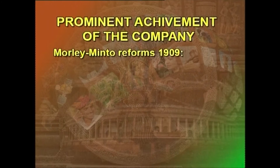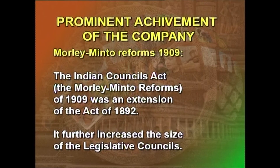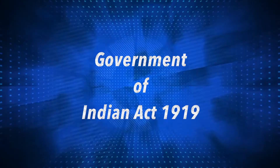The Morley-Minto Reforms of 1909 — the Indian Councils Act — was an extension of the Act of 1892. It further increased the size of the legislative councils, and the provincial councils could have a majority of non-officials. The Decentralization Commission, appointed in the same year, also made recommendations for the revival and growth of panchayats and the lessening of government control over local bodies.